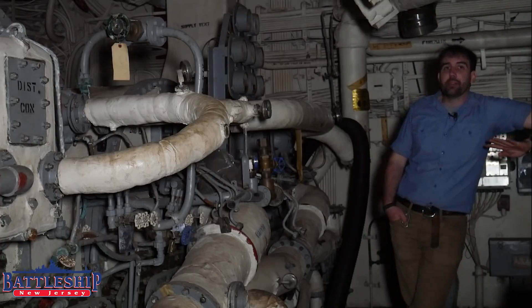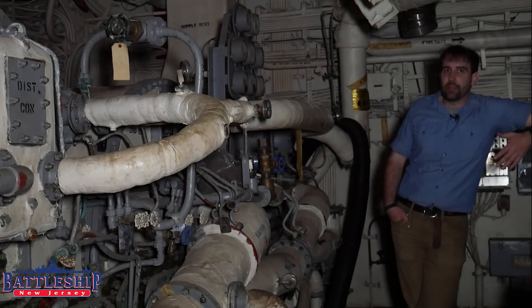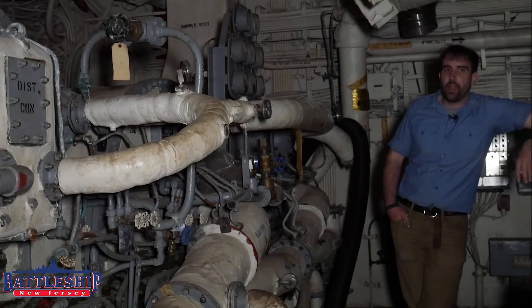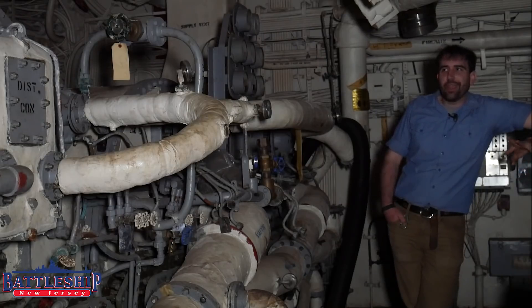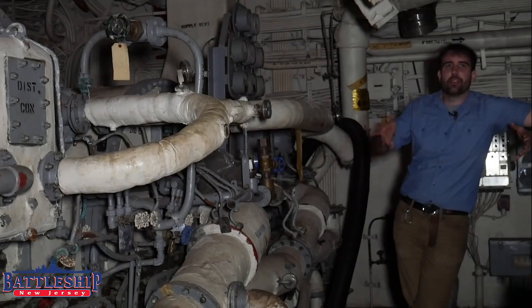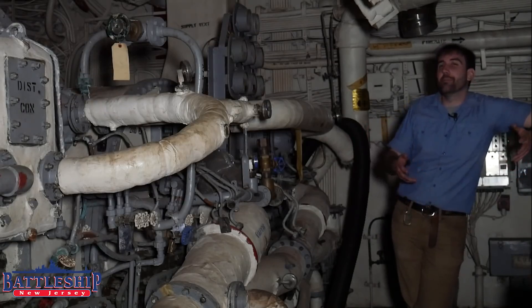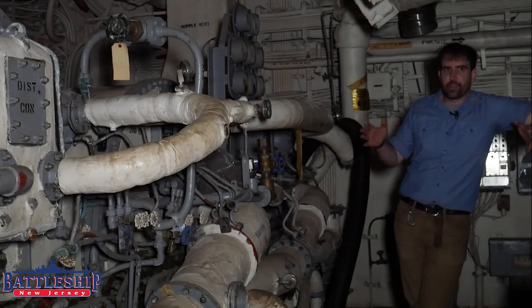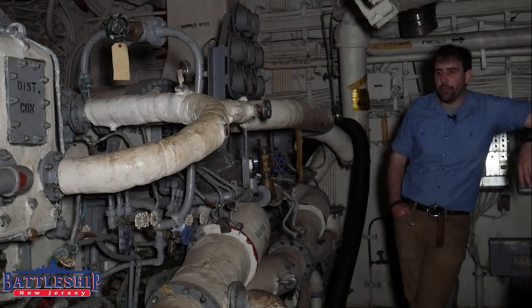Some of the remedial stuff: Battleship New Jersey has four propellers, and therefore she has four engine rooms. Each engine room is fed from its own fire room, so there are four of those as well. Those eight engineering main spaces comprise the main propulsion equipment and the main power generating equipment for the entire vessel. There's auxiliary equipment too, but we're just going to focus on the main stuff right now.